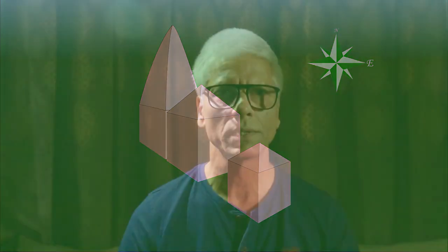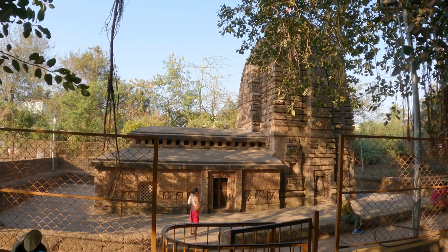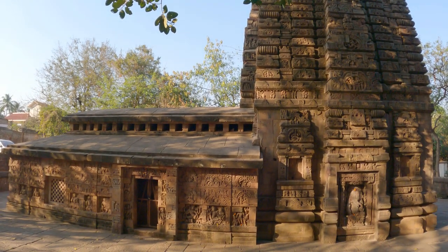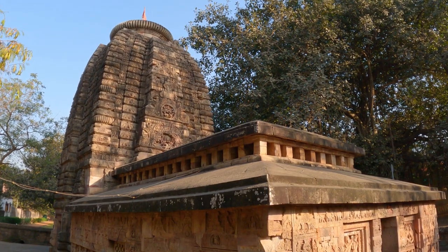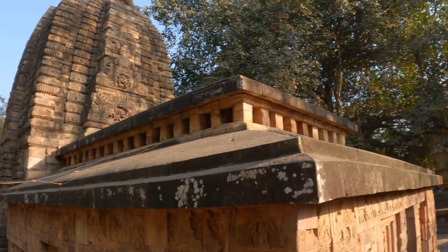Now that we know the basics, let's see how these parts changed over time. Our first stop is the Parasu Rameswara Temple, built in the 7th century by the Shailod Bhavas, one of the earliest dynasties of Odisha. This temple is very important because it is the first one to have a Jagamohan. You can see the gap between the roof of the Jagamohan and the supporting wall — this acted like a skylight, letting in natural light and keeping out the rain.